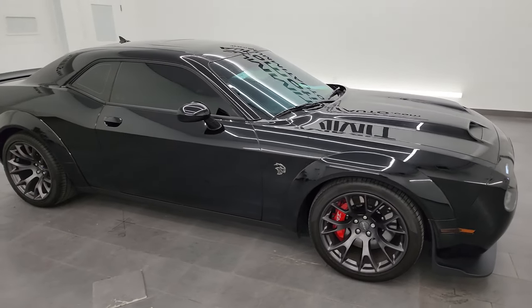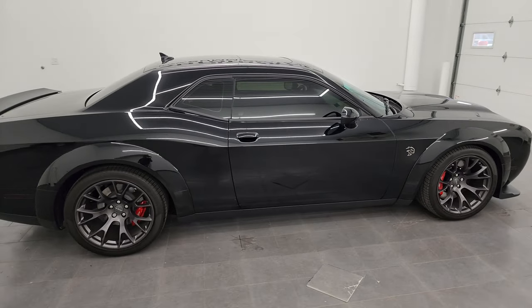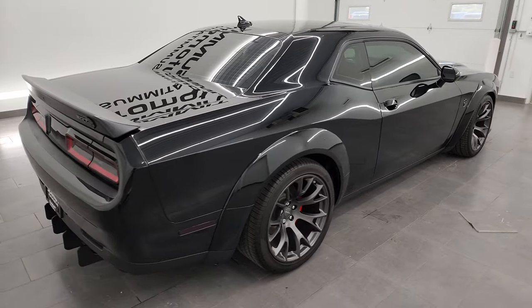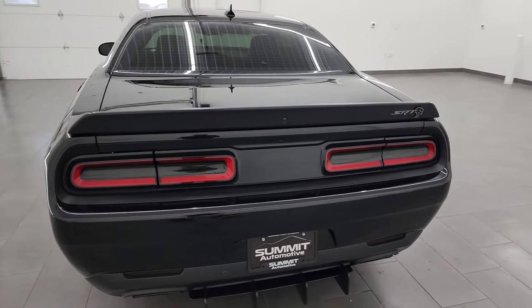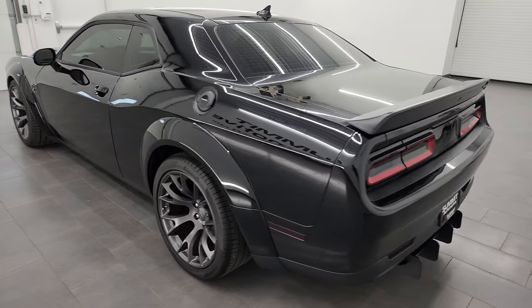Hey, this is Brett, and this 2021 Dodge Challenger SRT Hellcat Redeye is stock number 13934Z. I am here at Summit Automotive in Fond du Lac, Wisconsin — your new and used sports car and Dodge Challenger headquarters.